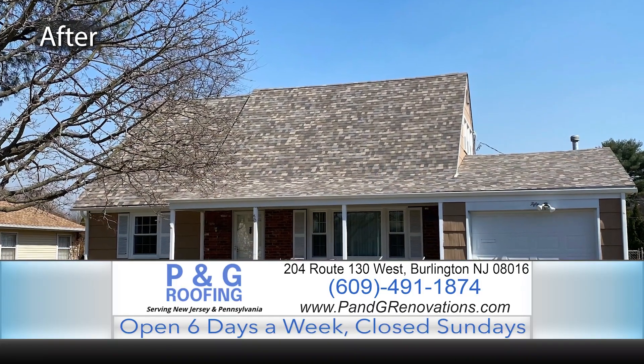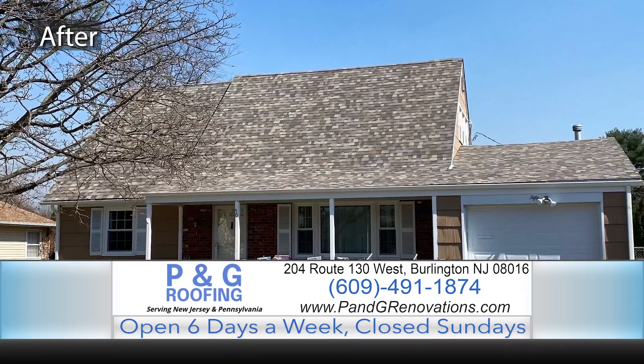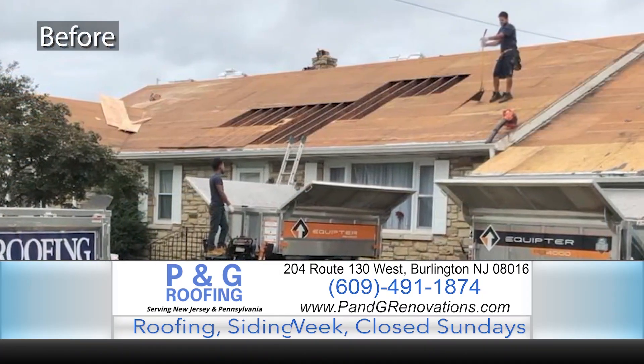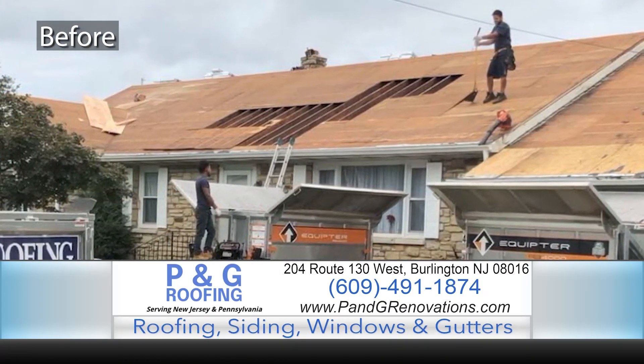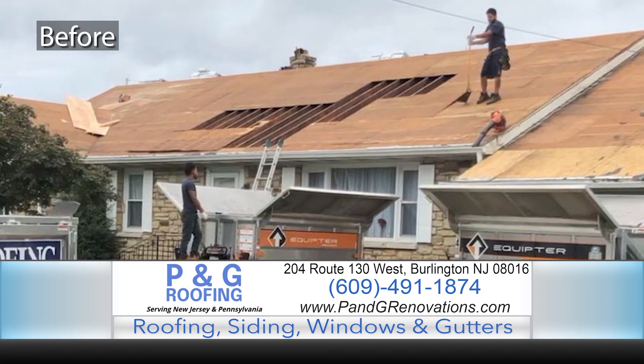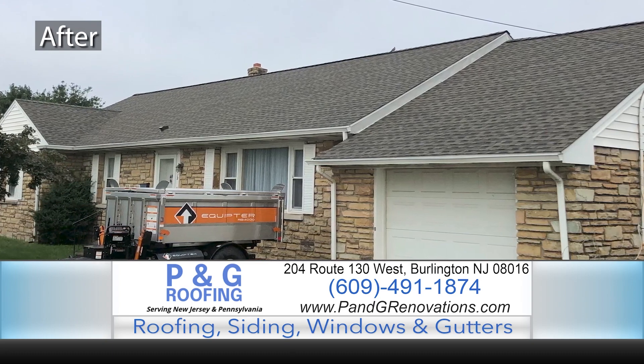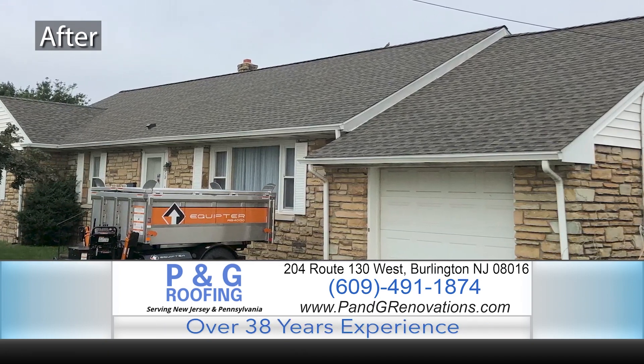All these things make it a great experience when you contact the folks at P&G Roofing, where they specialize in roofing, gutters, windows, and siding. It's that easy — when you're thinking about those things, pick up the phone and visit with Robert. He'll talk to you, answer questions, and make it real simple.